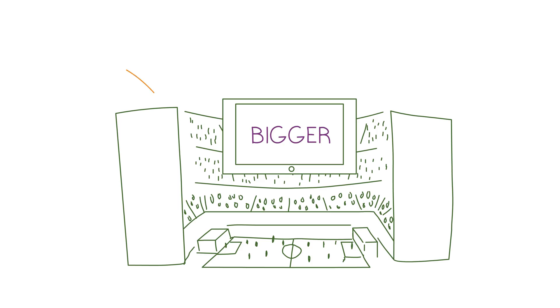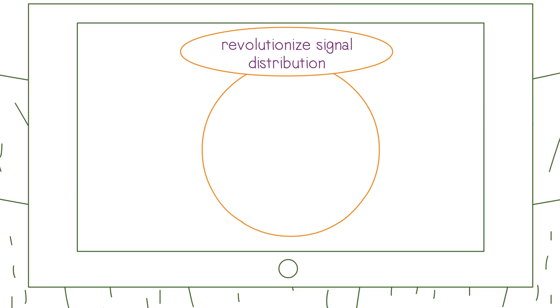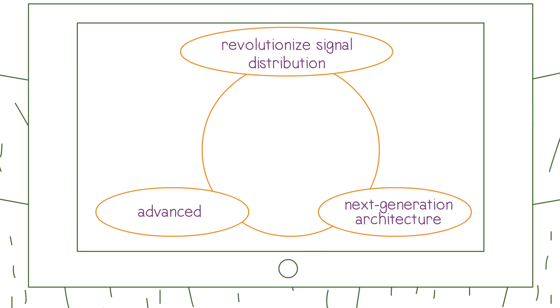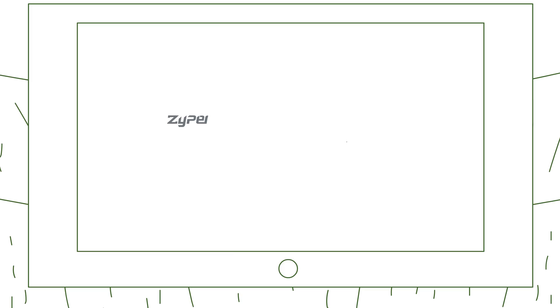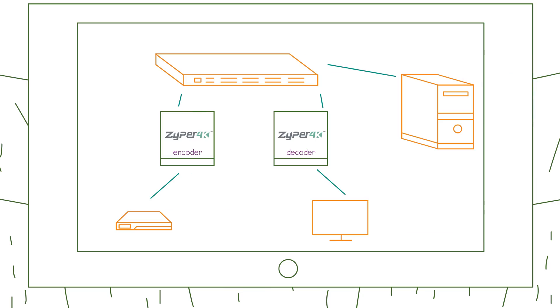And now, as we prepare for a bigger, better HD future, we're ready to revolutionize distribution again with our advanced next-generation architecture, Zyper 4K. As you can see here, Zyper 4K encoders and decoders sit within your existing network infrastructure, where they work to distribute uncompressed HD or 4K Ultra HD.